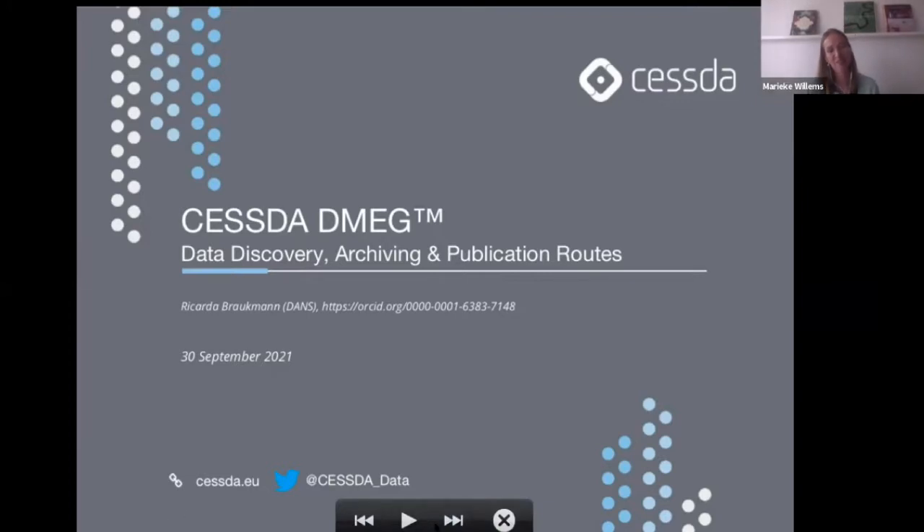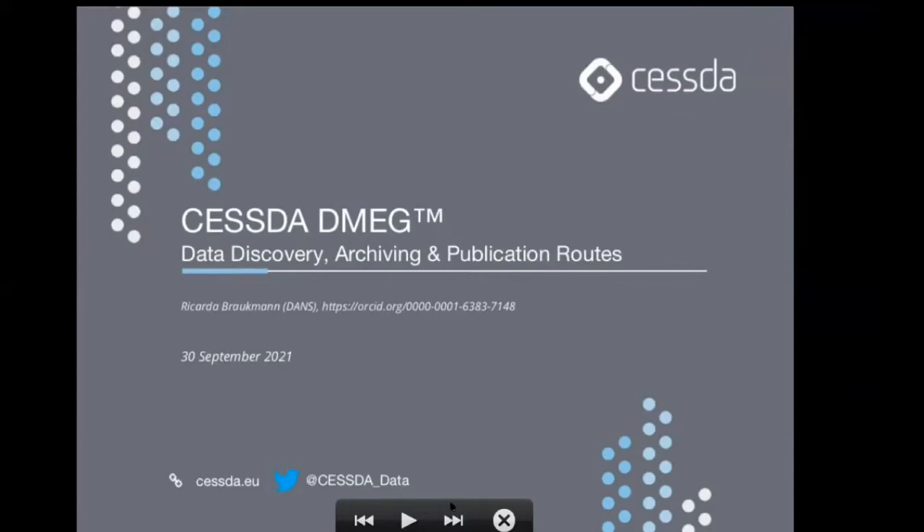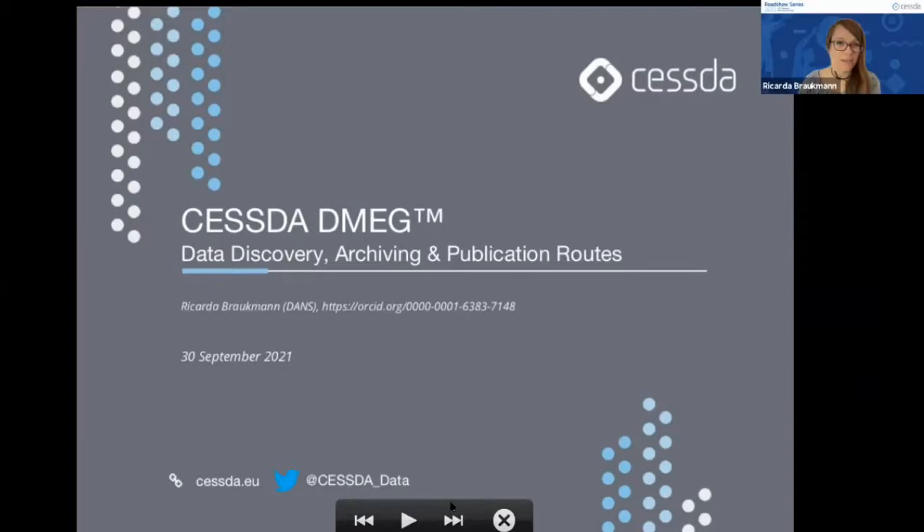Thank you for the introduction. I'm happy to talk about the CESSDA Data Management Expert Guide. Some of you might already be familiar with this tool, but this will be a quick reminder. I'm just one of the authors — this was a communal effort with various people involved from CESSDA — and I will give a brief overview focusing on the data discovery, archiving, and publishing routes that the guide shows.